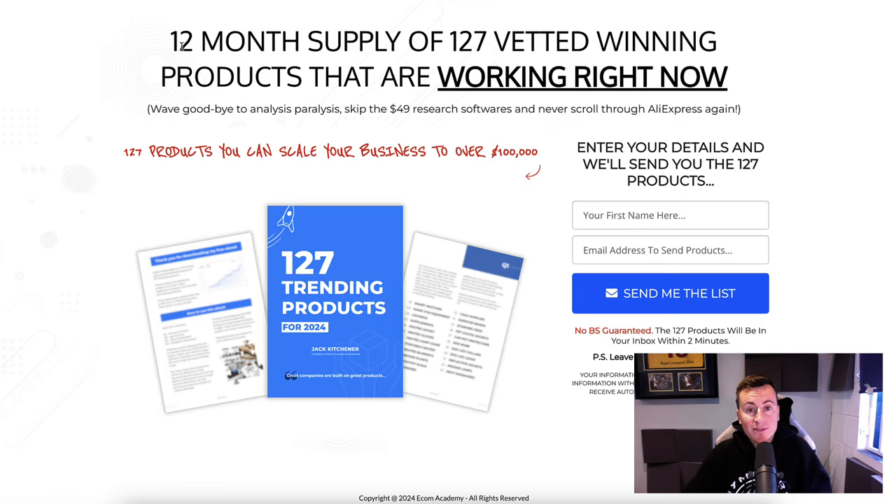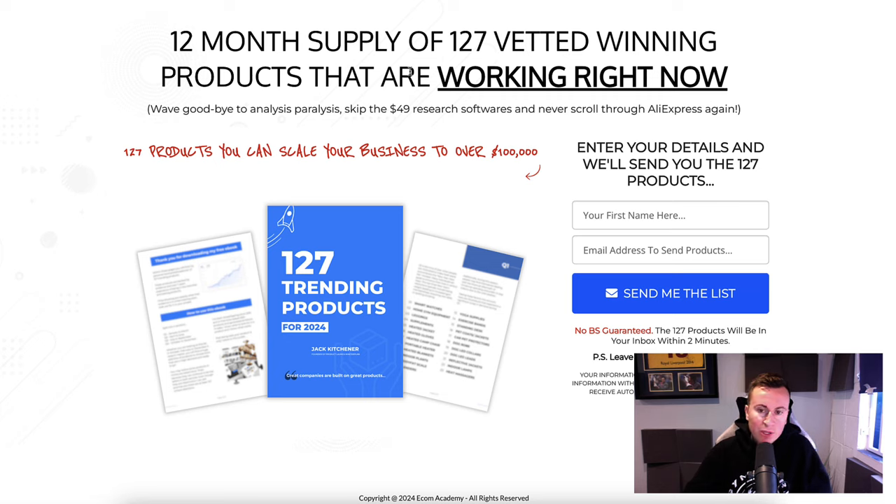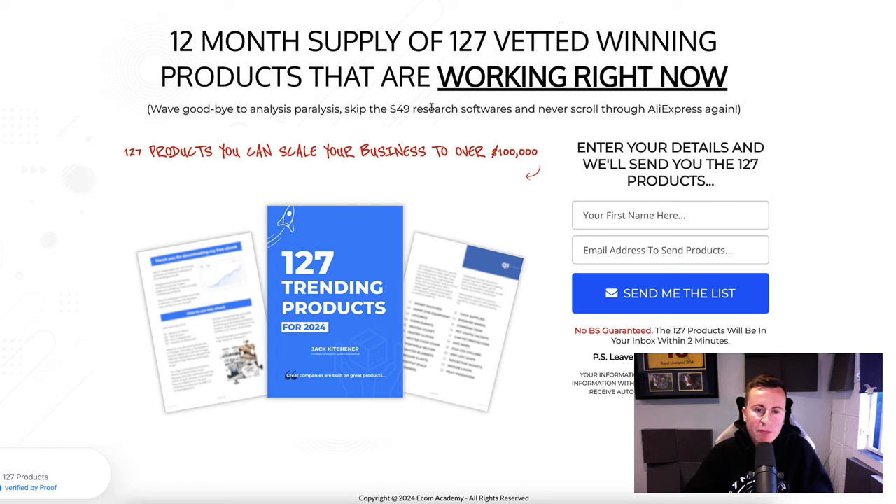If you like this product and want more ideas like it, I want to invite you to grab a free copy of my 12-month supply of 127 vetted winning products that are working right now. It's 100% free — just put your name and email in, click 'send me the list,' and it'll be in your inbox within a couple of minutes. There's no funnel, no course, nothing to pay for. It's 127 products like this one, with validation and proof behind them, that will sell over the next 12 months. The link is at the top of the description.